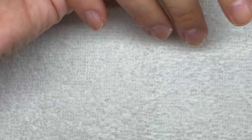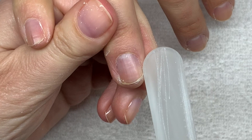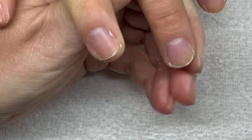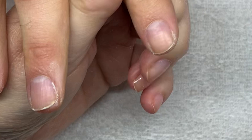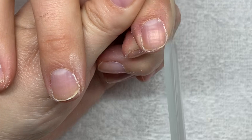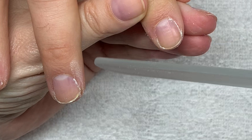You can use the side of the file to kind of clean up the edges. This is the simple manicure — it makes a world of a difference when it's done on a regular basis and the skincare is followed. Look at these beautiful nails. This is where you would normally add your nail oil and some moisturizer to your hands and have yourself a lovely day.